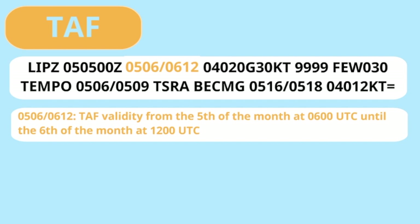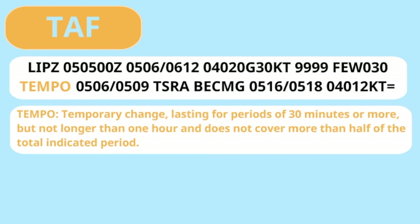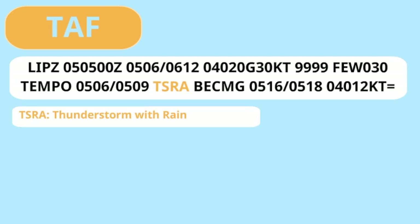Next is the wind. It shows a wind from 040 degrees — north-northeasterly — at 20 knots, but with gusts, sudden moments of stronger winds, of 30 knots. The visibility is 10 km or more, which is indicated by 9999, and we expect few clouds at 3000 feet. Next up is a temporary change, lasting for periods of 30 minutes or more but not longer than 1 hour, and it does not cover more than half of the total indicated period. In this case the TEMPO is valid between 0600 and 0900 UTC, during which a thunderstorm will pass over the airfield.